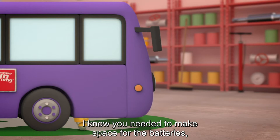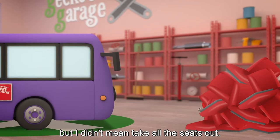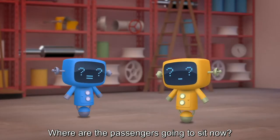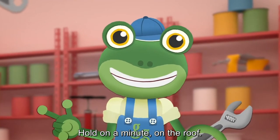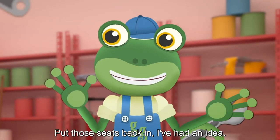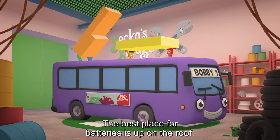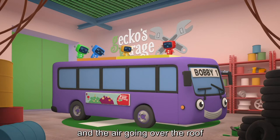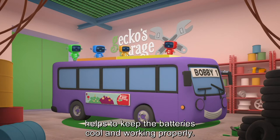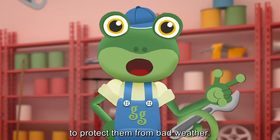Erm, mechanicals! I know you needed to make space for the batteries, but I didn't mean take all the seats out. Where are the passengers going to sit now? On the roof! Hold on a minute. On. The. Roof! Of course! Put those seats back in! I've had an idea! The best place for the batteries is up on the roof! Bobby stays balanced, there's still room for all his passengers inside, and the air going over the roof helps to keep the batteries cool and working properly. Let's install a cover over the batteries to protect them from bad weather.